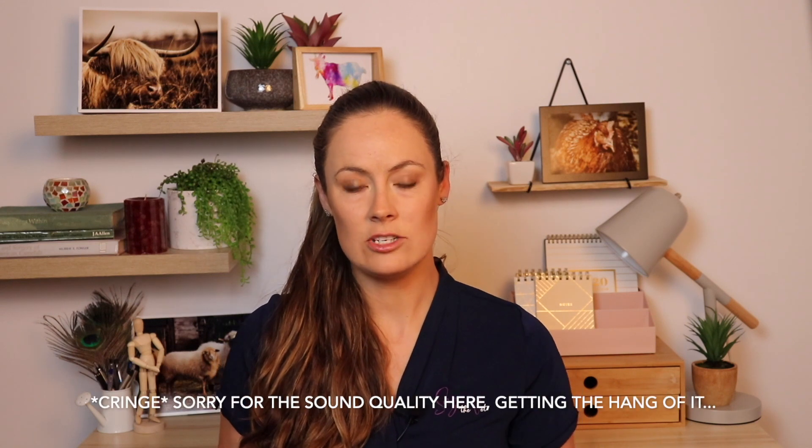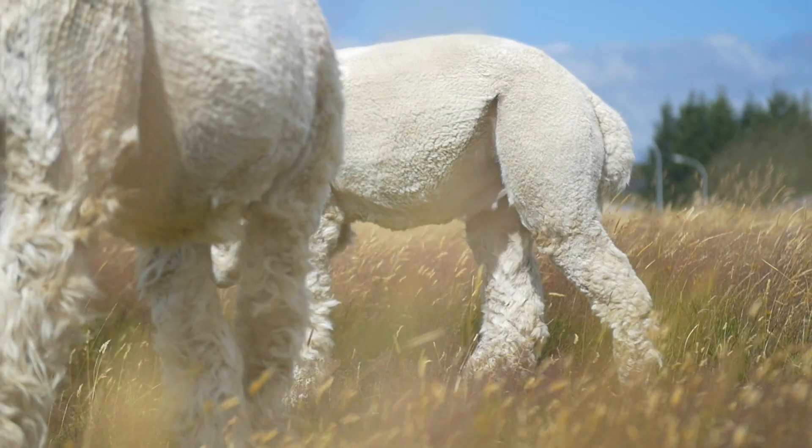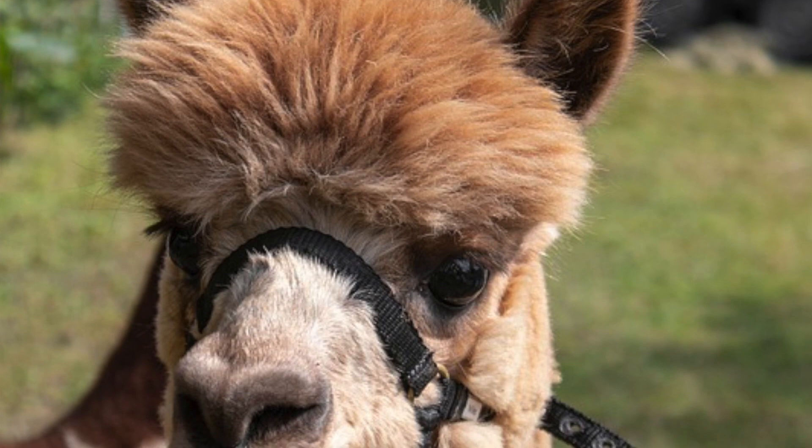Sarcoptic mange, even though it makes them really itch themselves to death, is actually the easiest to kill. It lives its whole life on the animal and doesn't survive in the environment. They have to rub up on each other to spread it, or share objects like covers or halters. Your injectable drugs should get it — it can take 45 days to kill, so you need a nice long treatment of about six weeks. If the vet diagnoses a secondary bacterial infection, that needs to be treated as well. Do separate infected animals, and I would always recommend treating any in-contact animals just in case some are carrying it without showing signs yet — you don't want them re-infecting the herd.